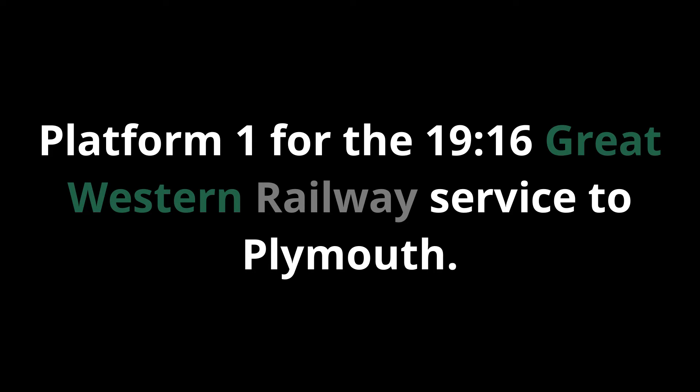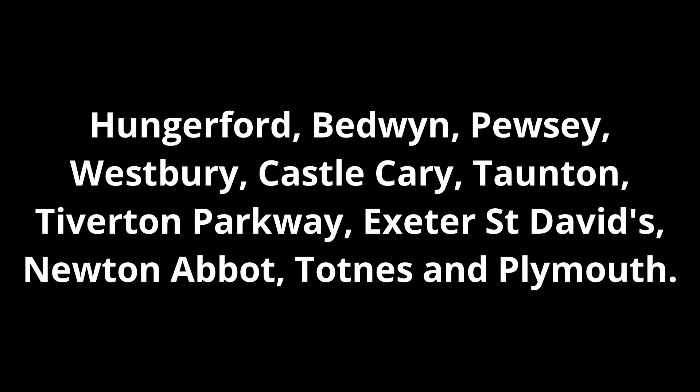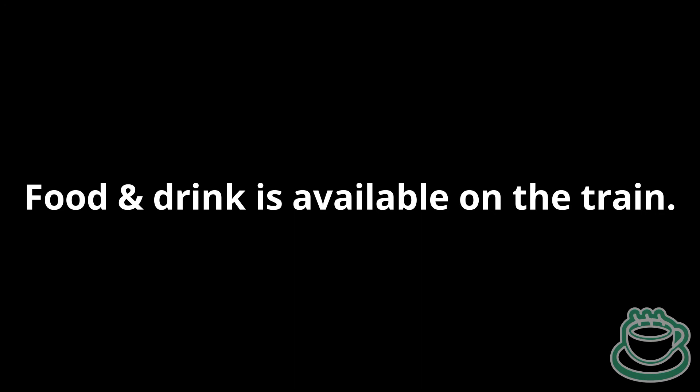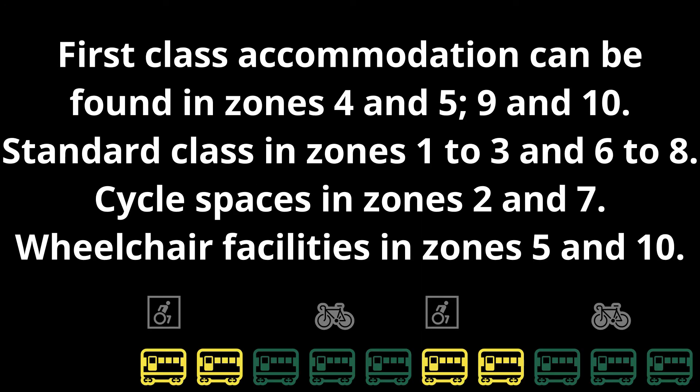Platform 1 for the 19:16 Great Western Railway service to Plymouth, calling at Hungerford, Bedwyn, Pewsey, Westbury, Castle Cary, Taunton, Tiverton Parkway, Exeter St David's, Newton Abbot, Totnes and Plymouth. This train has 10 coaches. Food and drink is available on the train. First class accommodation can be found in zones 4, 5, 9 and 10. Standard class in zones 1, 2, 3 and 6 to 8. Cycle spaces in zones 2 and 7. Wheelchair facilities in zones 5 and 10.